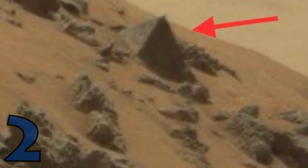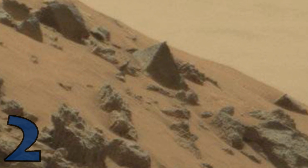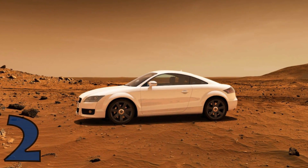Number 2, we've got the Pyramid on Mars. Truth be told, this thing is a rock in the shape of a pyramid. This pyramid is theorized to be very small — it was captured by the Curiosity rover and is estimated to be only about the size of a car.